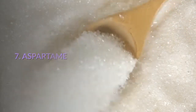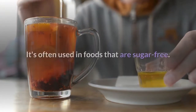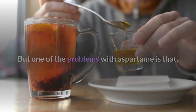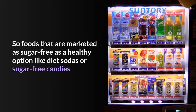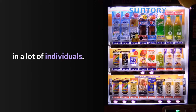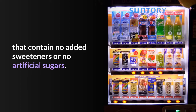Number 7: Aspartame. Aspartame is an added sweetener that contains no nutritional value or calories, often used in sugar-free foods. The problem is that many people's bodies react very negatively to it, treating it like a foreign substance and attacking it with the immune system, which causes an inflammatory response. Foods marketed as sugar-free like diet sodas, sugar-free candies, or sugar-free drinks can actually cause a significant inflammatory response. To avoid that, look for foods with no added sweeteners or artificial sugars.